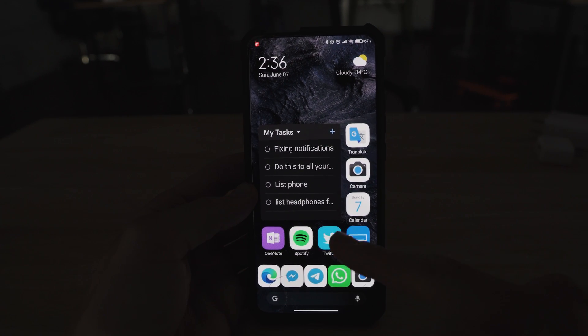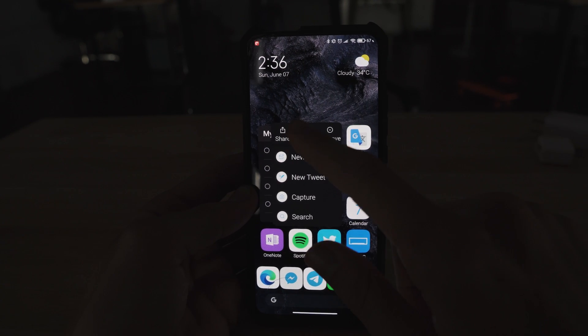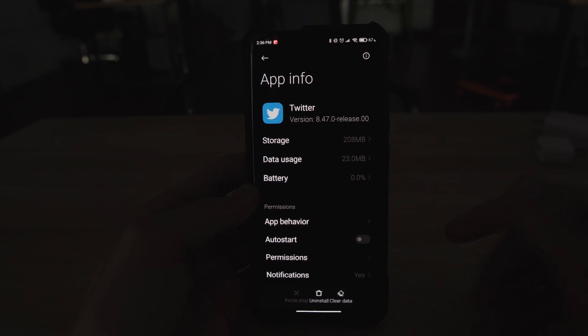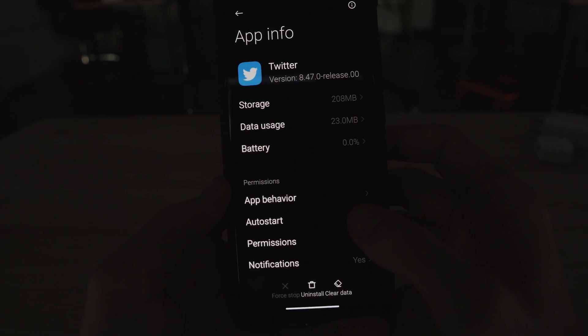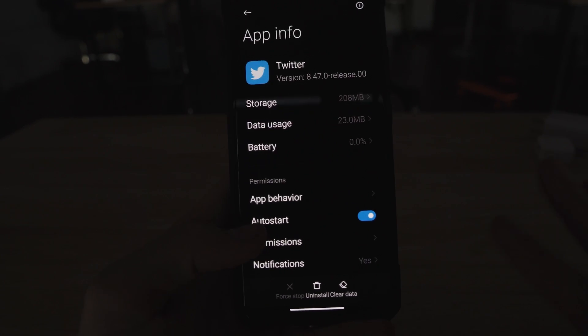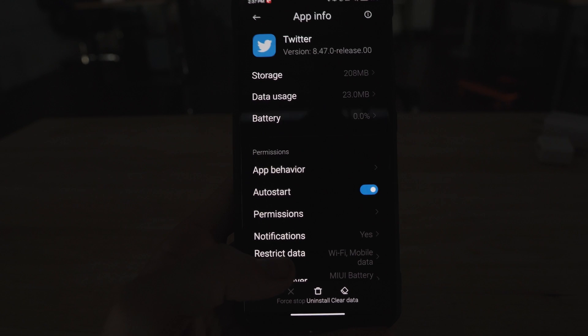For example, we are going to take Twitter. Long press on the Twitter icon, go to app info. Now depending upon the application that you have chosen, you might want to enable auto start. This will allow you to get all of the incoming notifications and will allow the device to be woken up.